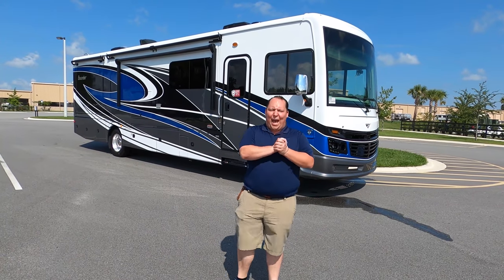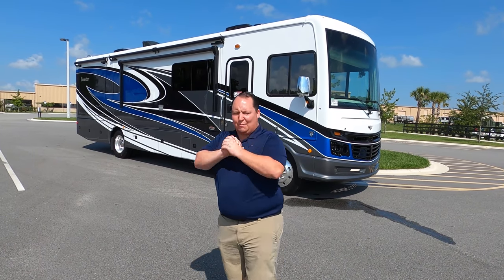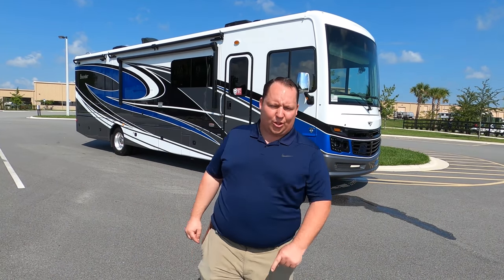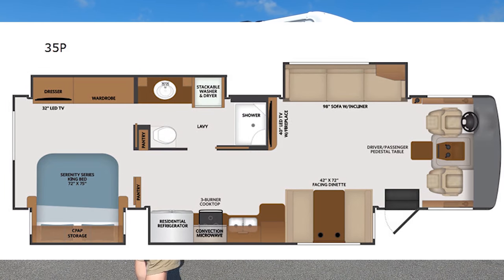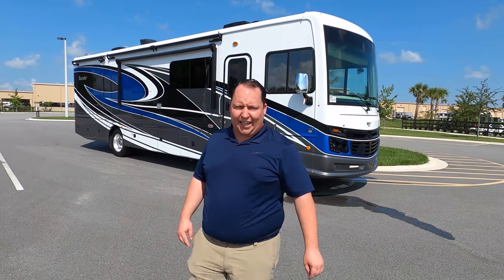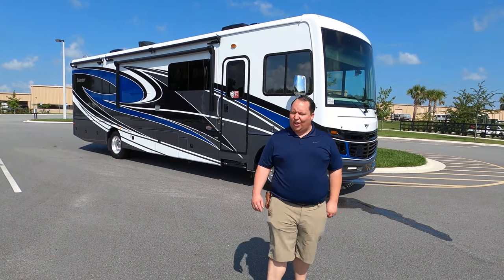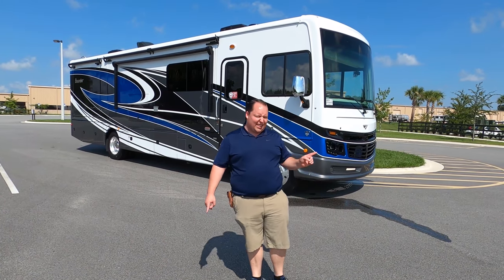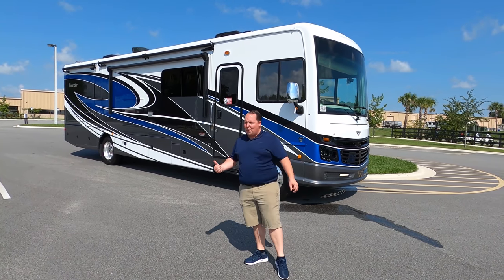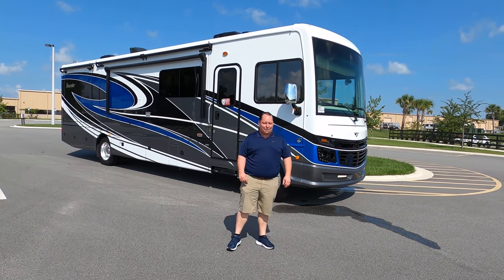Hey everyone, I'm Matt. Welcome back to another video. Today I am super excited. We're taking a look at the all-new 2021 Fleetwood Bounder — specifically the 2021 Fleetwood Bounder Model 35P. We're going to look at the outside features first, then the inside features, then we'll give you three things we love about this motorhome and three things we dislike about it.